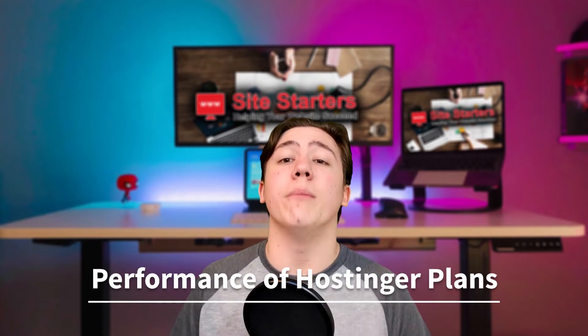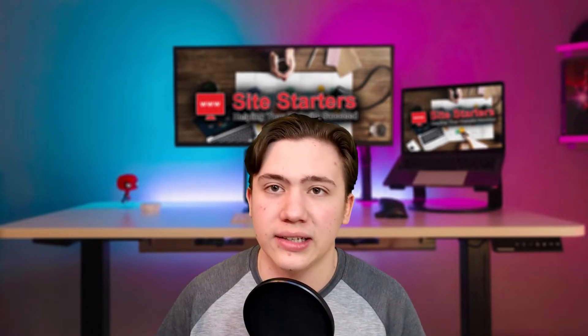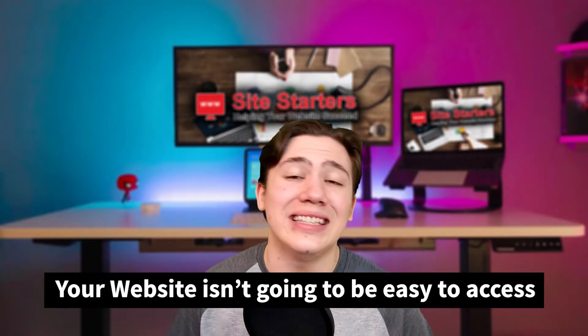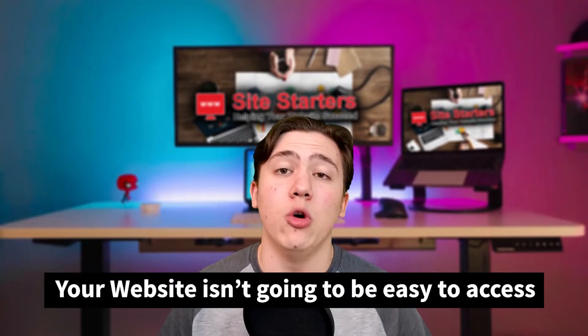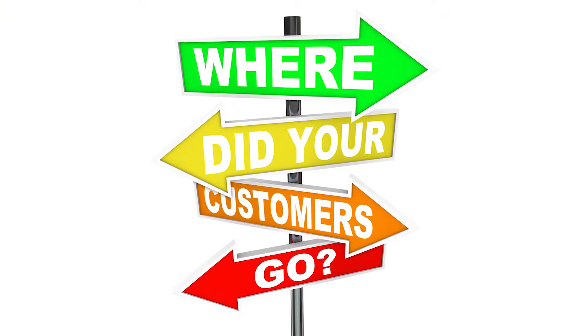Performance is one of the most important things to understand when it comes to web hosting. If you have bad latency on your website, it won't be as easily accessible by people viewing it. Because of this, you could lose out on a lot of potential customers, and that just wouldn't be good overall for your business. So where does Hostinger lie in the latency and performance category?